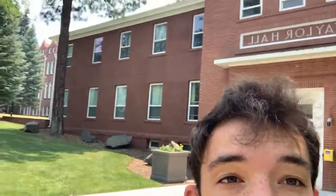Once the number of students became too big to fit in Old Main, NAU built Taylor Hall, which is this building right behind me. Taylor Hall is the very first residence hall built here at NAU.